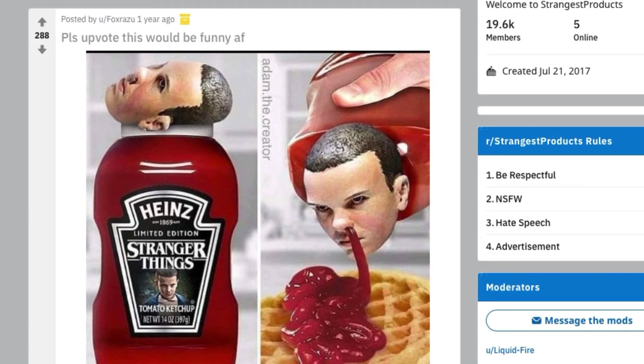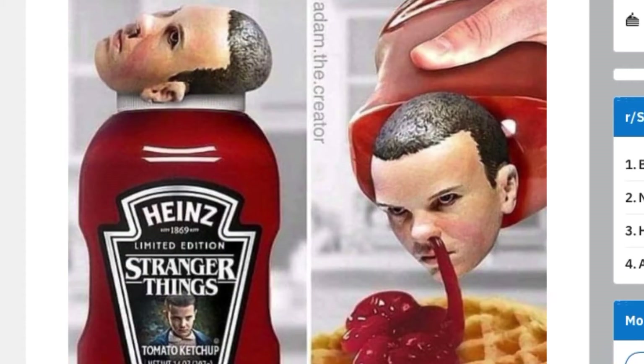A ketchup bottle that dispenses ketchup out of the nostril of a cap shaped like a head of the character Eleven from Stranger Things.